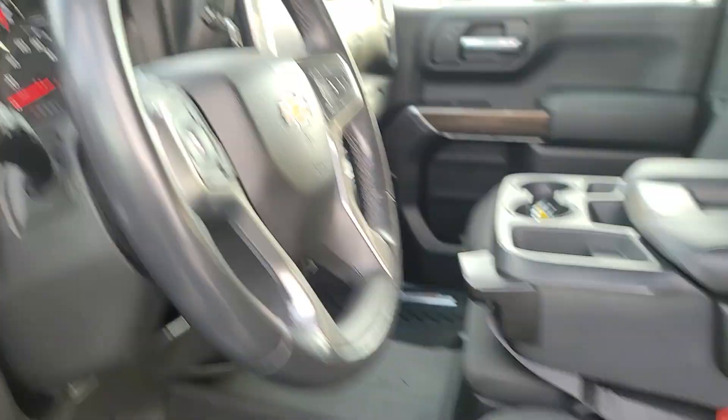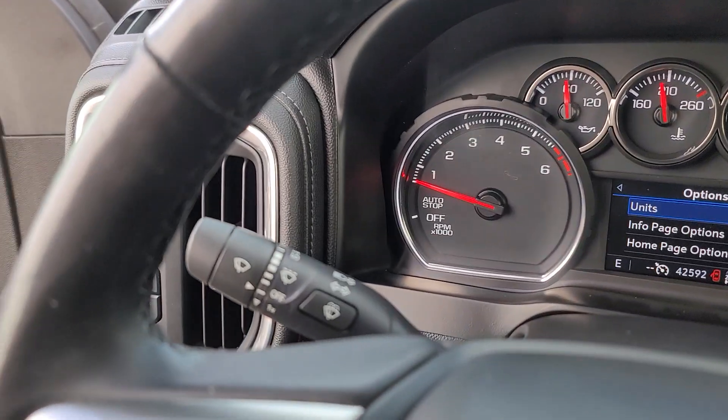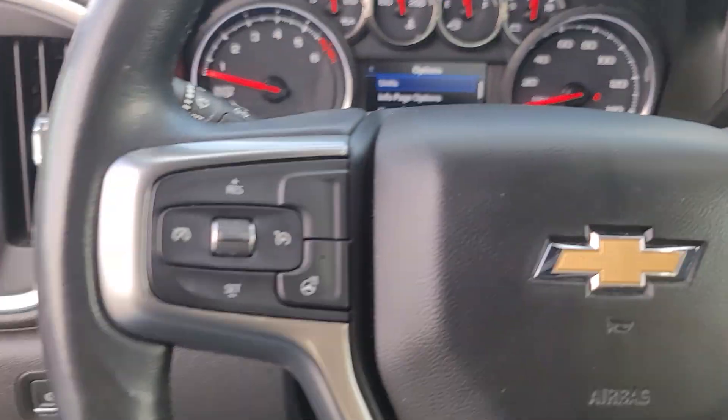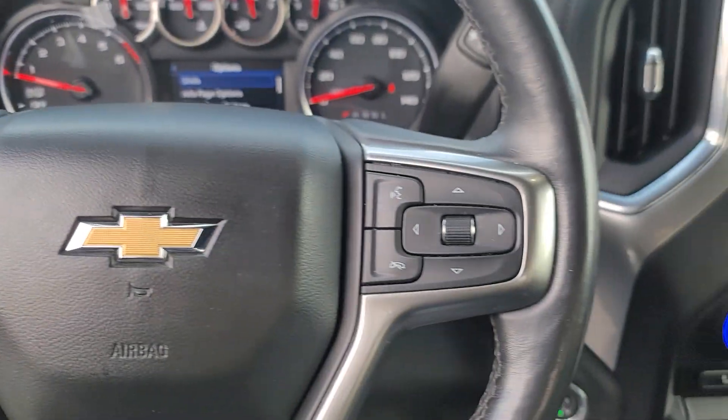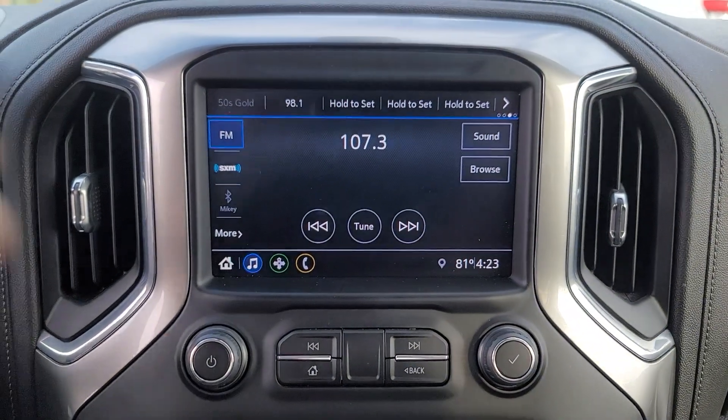The following are some of this vehicle's highlighted options: heated steering wheel, convenience package, Apple CarPlay and/or Android Auto, keyless entry, heated driver's seat, heated mirrors, bed liner, remote engine start, backup camera, and premium sound system.